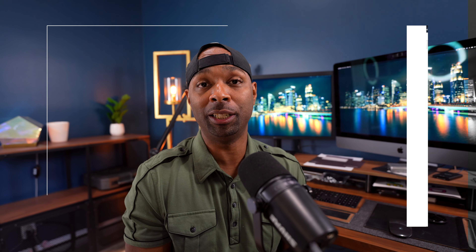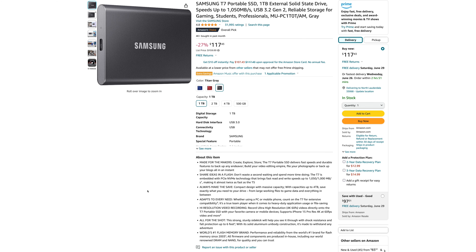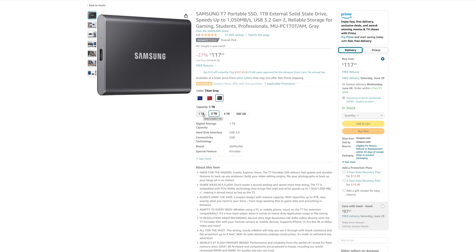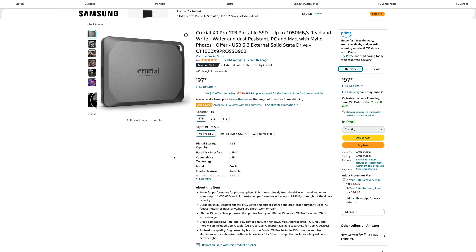Now let's discuss the options that I have researched and do recommend. If you are able to work with slower speeds because your application and workflow are not demanding, then you can go for the Samsung T7 or the Crucial X9 Pro, both of which will get you around 1000 Mbps.